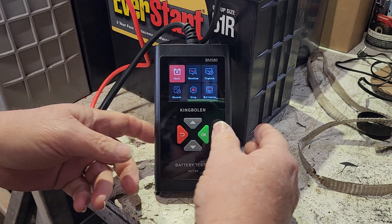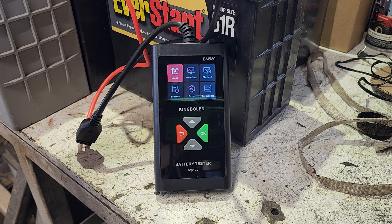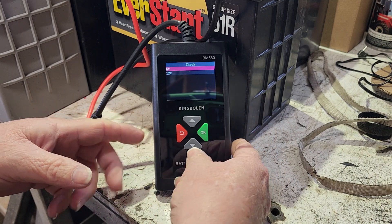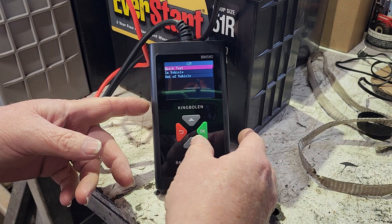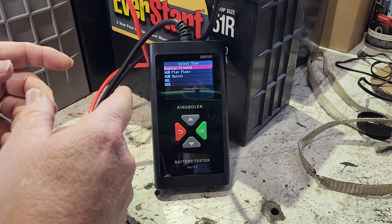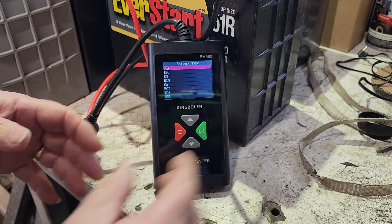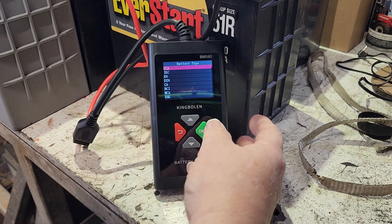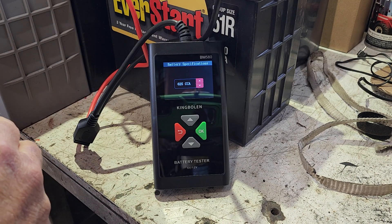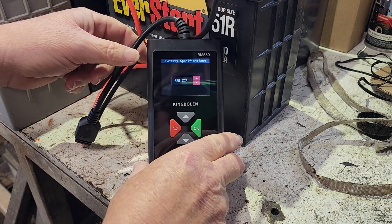Let's just click through to check the battery. I've questioned this battery, or maybe I've gone to purchase a used battery, or I've just bought a used car and want to see if the battery is any good. We'll select 12-volt, hit OK. Quick check: is it in the vehicle or out? It's out of the vehicle. It's a regular flooded battery — not AGM, AGM spiral cell like an Optima, gel cell, or anything like that. We're going to check the cold cranking amps. This one's rated at 625.